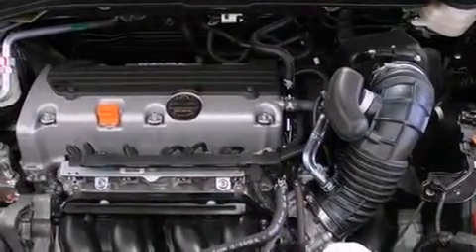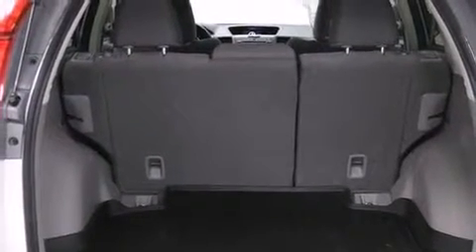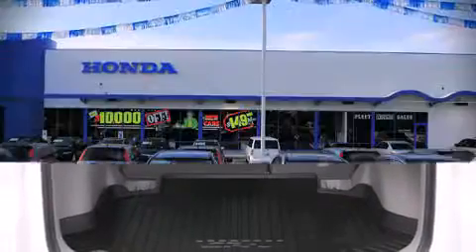Honda ensures the safety and security of its passengers with equipment such as dual front impact airbags, head curtain airbags, traction control, brake assist, a panic alarm, and four-wheel disc brakes with ABS. With electronic stability control supplementing mechanical systems, you'll maintain precise command of the roadway.